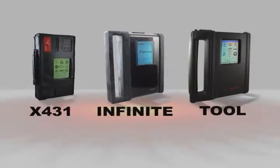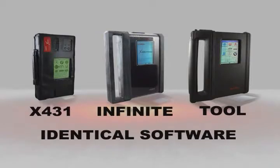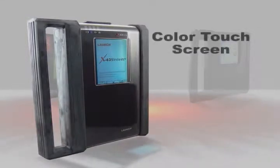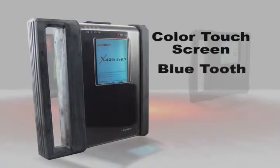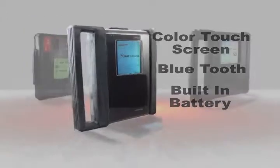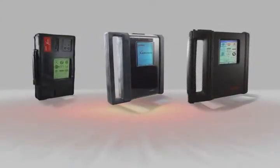The Launch X431 family of scanners run on identical software and are distinguished by their individual added features. For the Infinite, we've added a color touch screen, Bluetooth wireless so you don't have to be inside the car, and a built-in battery so you always have power whether you're connected to the DLC or not.